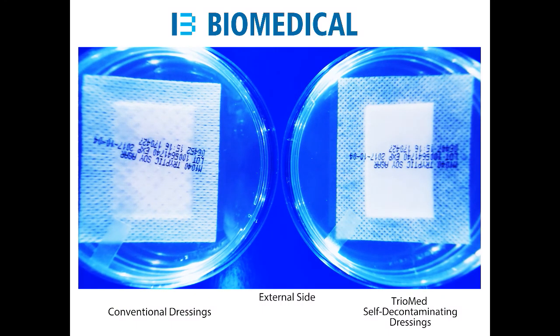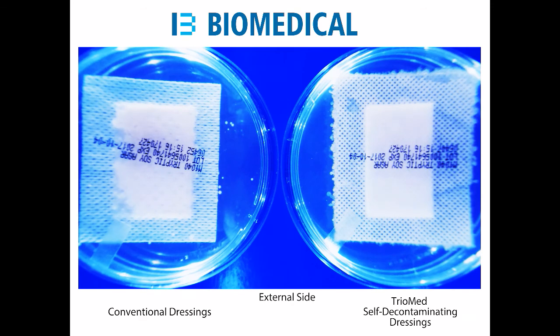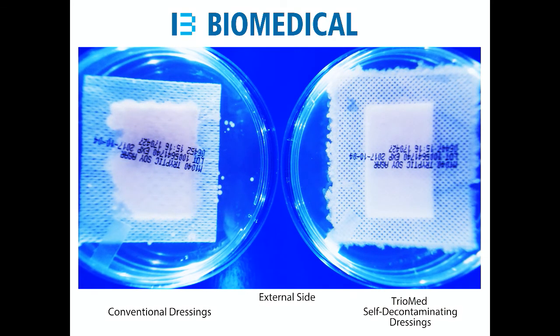After being worn on a patient for 90 minutes with the adhesive side protected, these are evaluated following laboratory procedures. Tested side by side, on the left is a sample of commercially available dressing while on the right is TriMed.